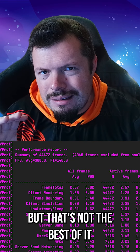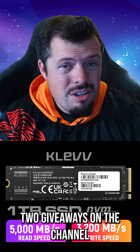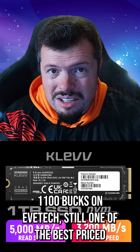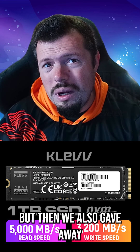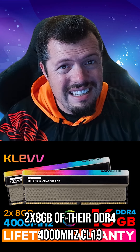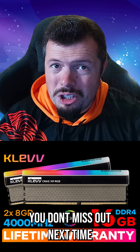But the best part was that they also sponsored two giveaways on the channel: we gave away the C910 Lite 1TB drive, which is $1100 on EVE Tech and still one of the best-priced Gen 4 NVMes, and we also gave away a 2x8GB DDR4 4000MHz CL19 kit. Stay tuned to the socials to make sure you don't miss out next time.